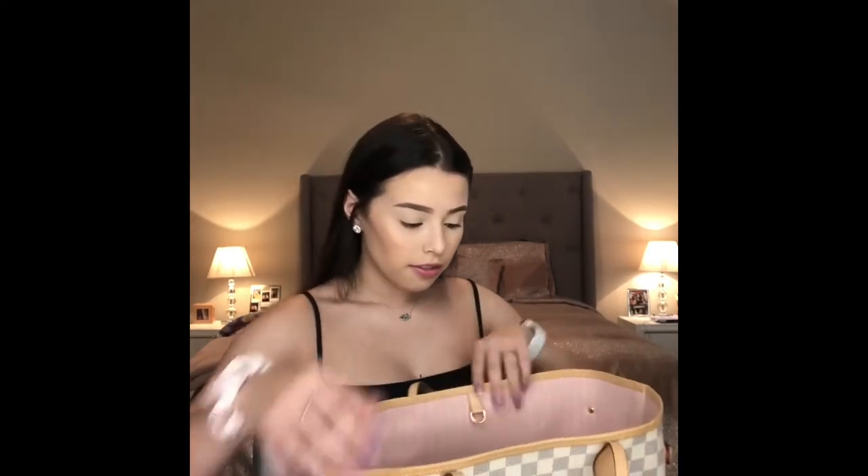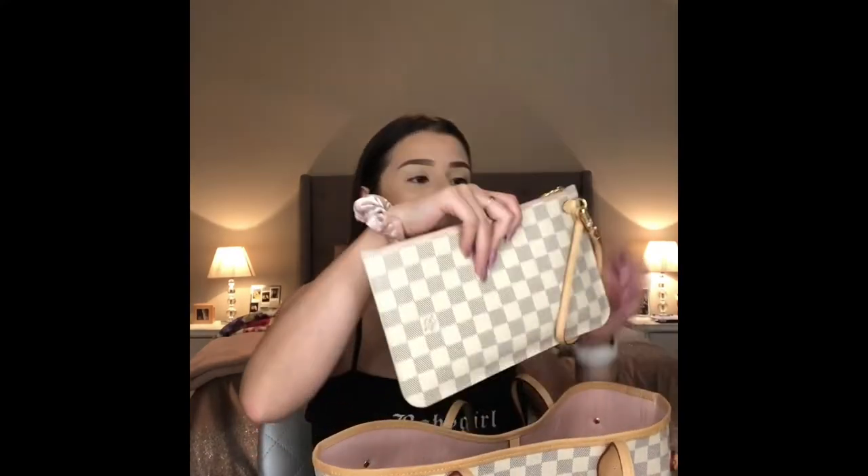So the first thing I'm going to start with is the little pouch that it comes with. I absolutely love this. I love that it comes with the tote bag because you can always use this just as a wristlet if you're going out or anything like that. So I absolutely, absolutely love this. And it does have the rose ballerine color as well.